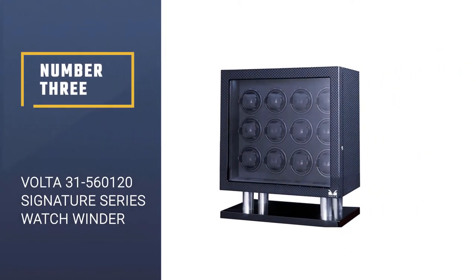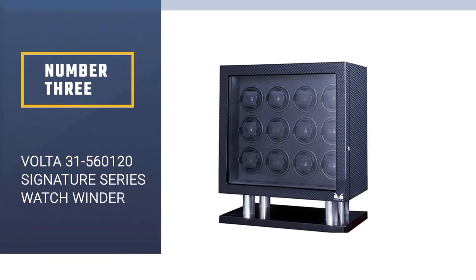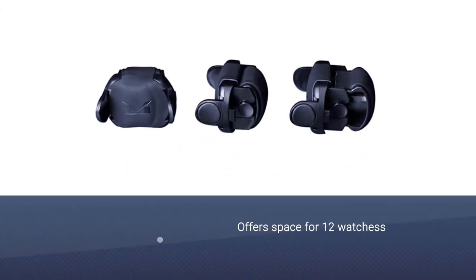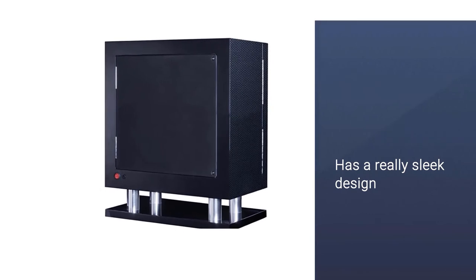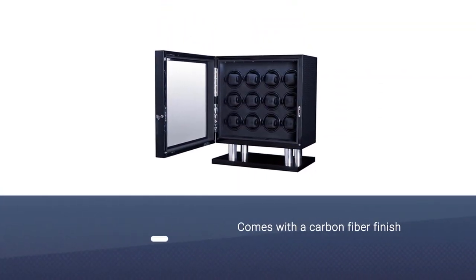Number three: Volta 31-560-120 Signature Series Watch Winder. With space for 12 watches, it is enough for most people. The watch winder has a really sleek design with a base that stands on metal bars and a carbon fiber finish.